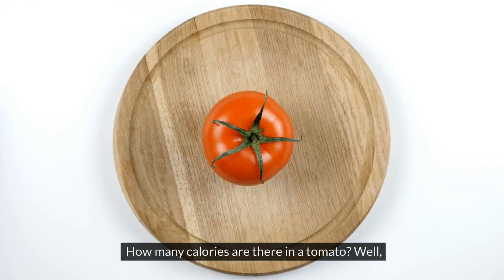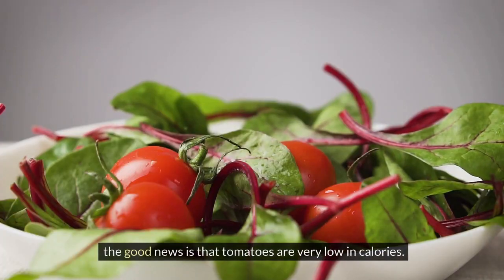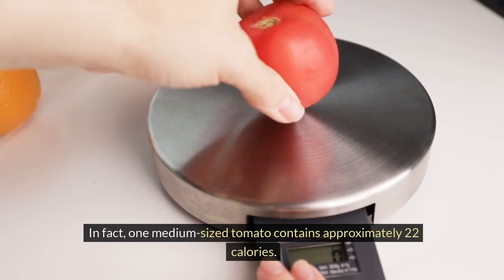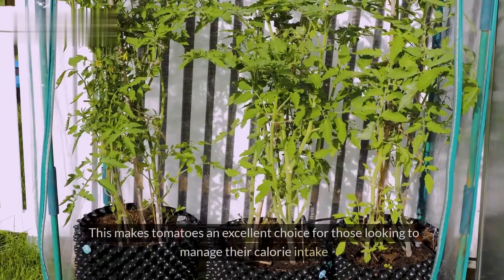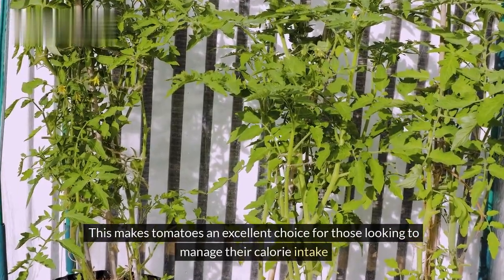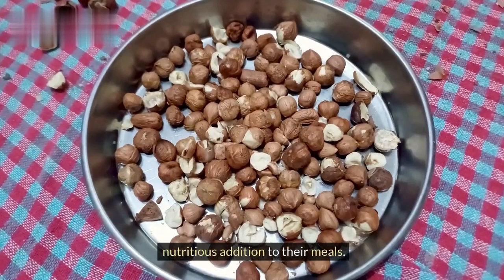Now let's get down to the numbers. How many calories are there in a tomato? Well, the good news is that tomatoes are very low in calories. In fact, one medium-sized tomato contains approximately 22 calories — just 22 calories. This makes tomatoes an excellent choice for those looking to manage their calorie intake while still enjoying a flavorful and nutritious addition to their meals.